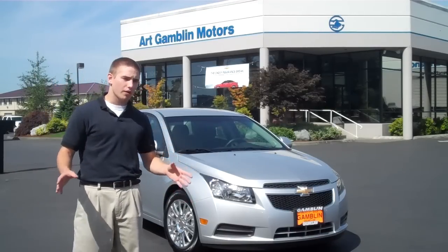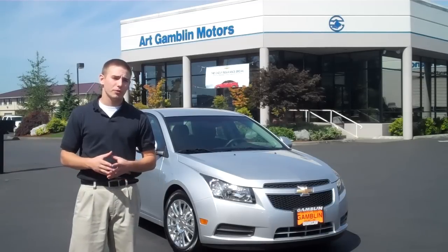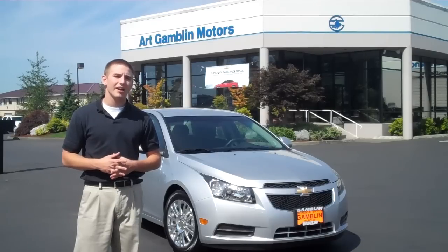First off, the Chevy Cruze has a 4-gallon bigger tank, so it's going to take you a little bit longer to have to fuel up between tanks. Which is a good thing to have, especially around here with gas prices being high.